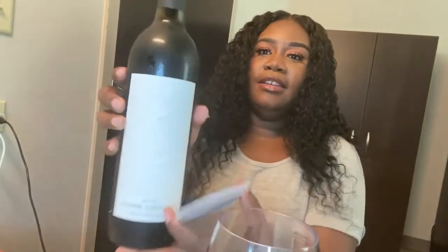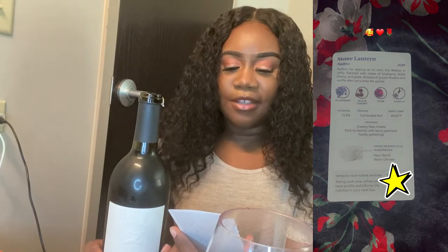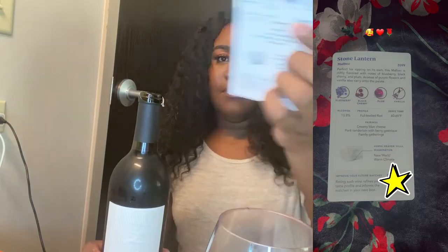So this is the Stone Ladder. I don't think this is the one I had last time because the last one you could just twist it open — this one I had to do a little bit of work. I don't think it's the same because last time the Stone Ladder was like 14 or 15% alcohol content. This one is 13.8%, it's made in Horse Haven Hills, Washington, and the notes are blueberry, black cherry, plum, and vanilla.